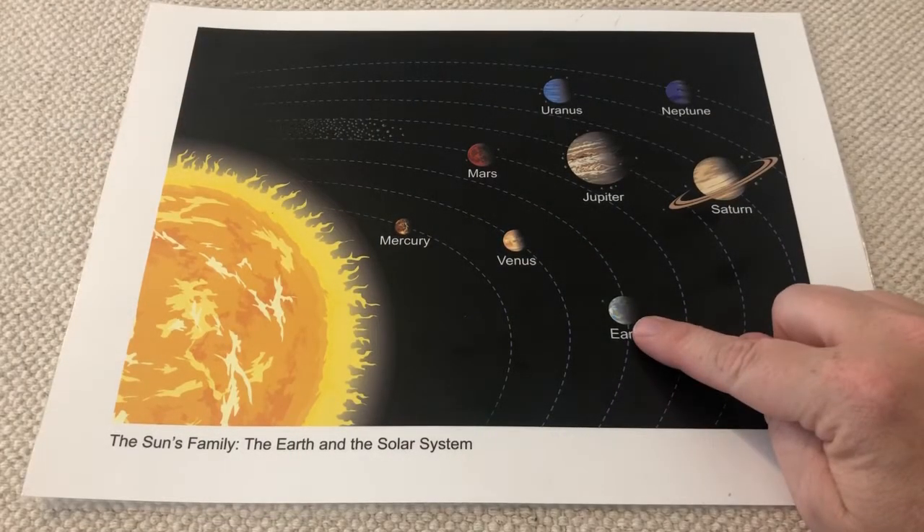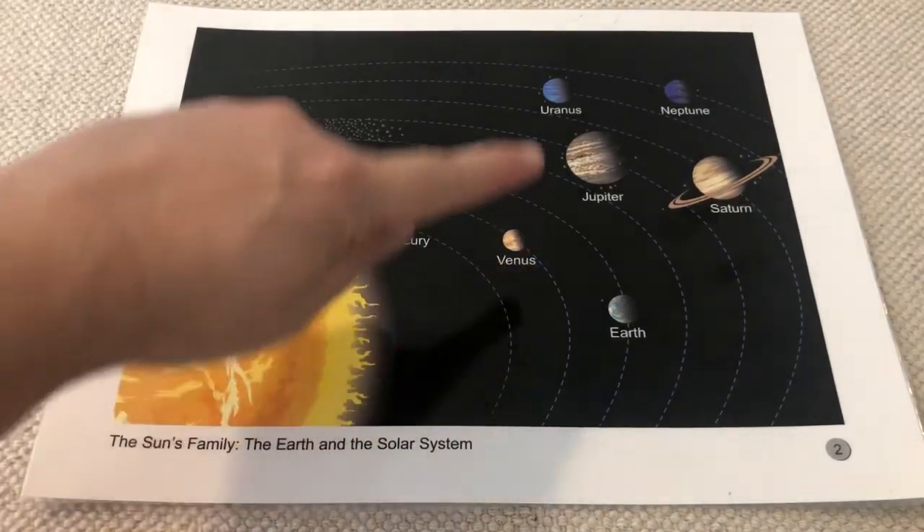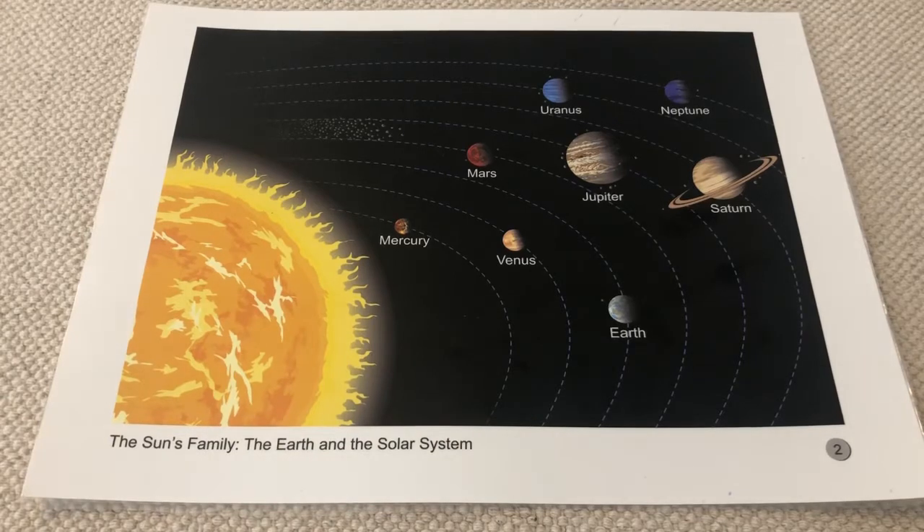Here we can see the Earth, along with the other planets that also receive light and heat from the Sun — it's a big family called the solar system: Mercury, Venus, Earth, Mars, Jupiter, Saturn, Uranus, and Neptune. Each planet stays in a fixed orbit around the Sun and received a name when it was discovered. The planets are represented in proportionate size and distance from one another and from the Sun, but the Sun is not represented in its actual size because this chart is just way too small. I wonder what else you can discover about the planets and our solar system.